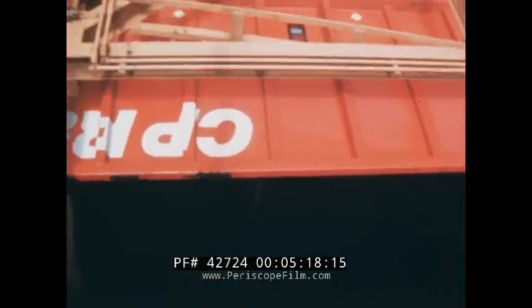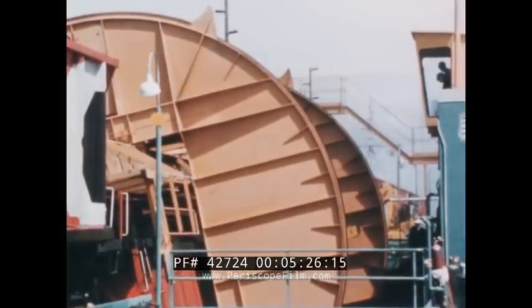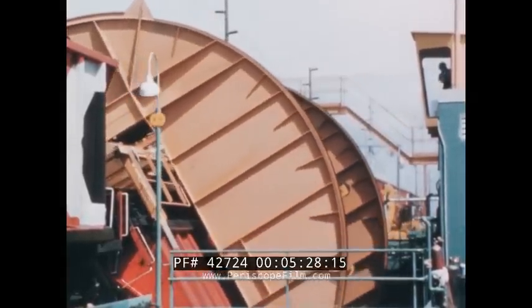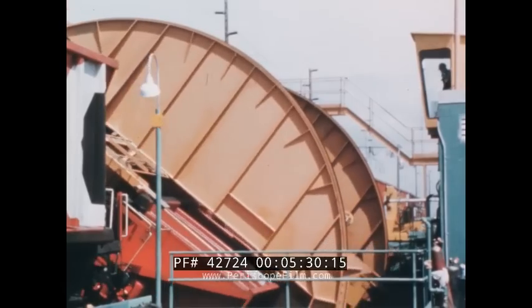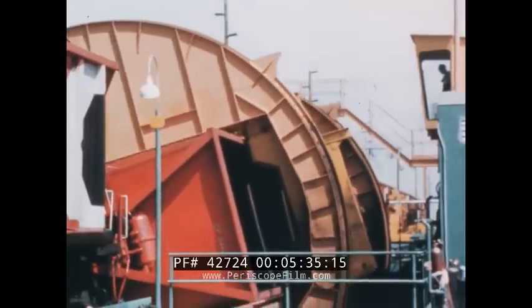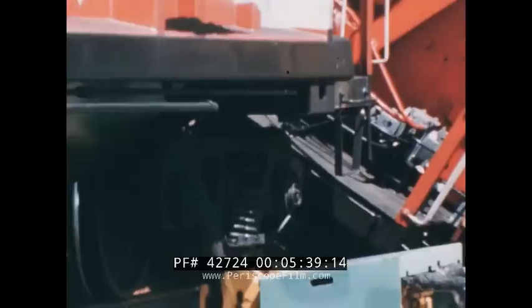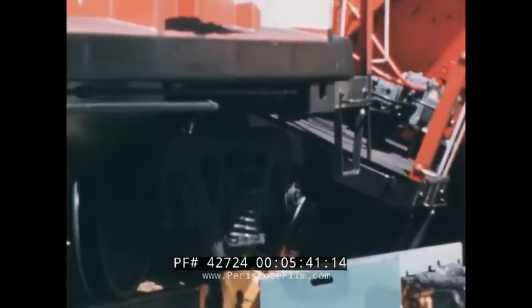Out tumbles 105 tons of coal, destined for Japanese steel mills. It takes about 100 seconds to dump a car without uncoupling it from the rest of the train. At this rate, the entire train load — 10,000 tons — can be unloaded in less than four hours. The full 1,400-mile cycle from mine to port and back to the mine is just three days.